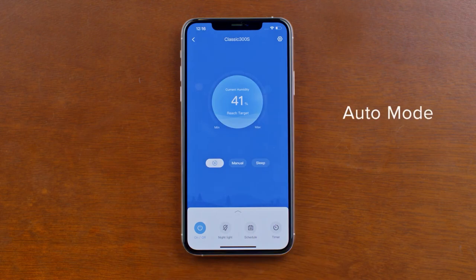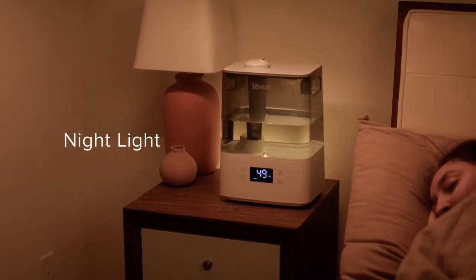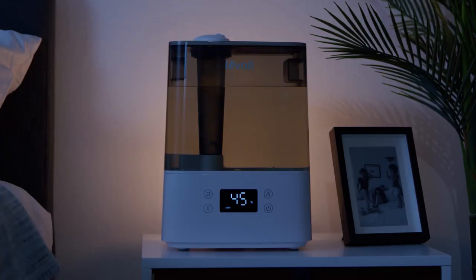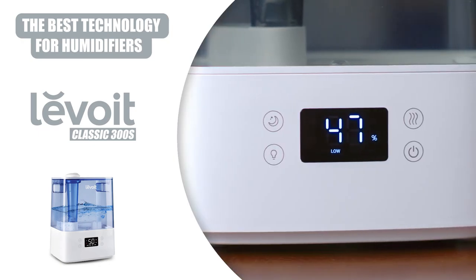With features like night and sleep mode, which pair perfectly to provide a comfortable environment to stay asleep, to automatic shut-off that turns the humidifier off when it runs out of water, you could describe the 300S as perfectly simple with great customer reviews.